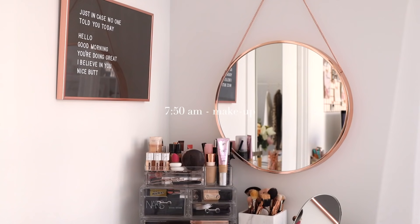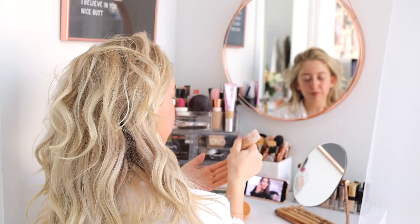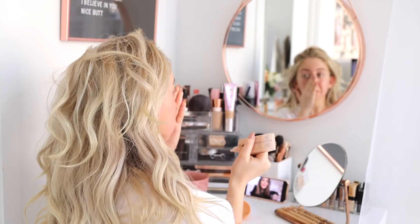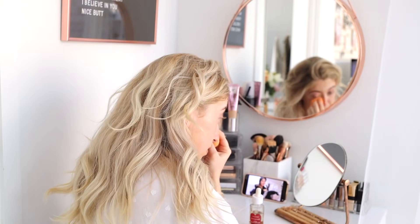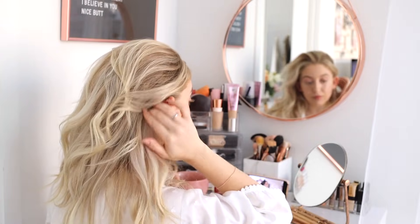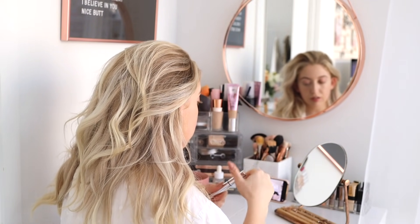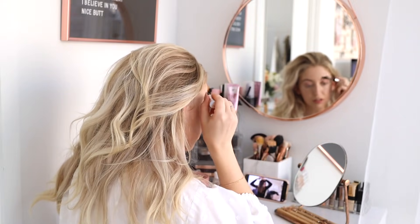Now that my body is all fed and nourished, it is time to focus a little bit on my appearance and apply some makeup. I usually like to watch a YouTube video while I'm getting ready, and for me personally, giving myself that time in the morning to get ready — even if I work from home — just gives me a boost of confidence. I guess I'm just a big lover of beautiful makeup products.